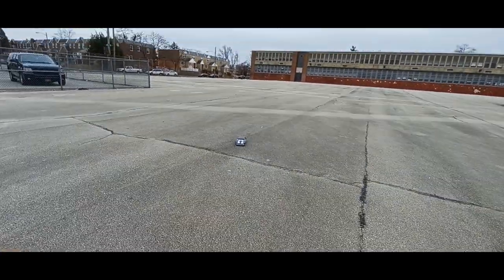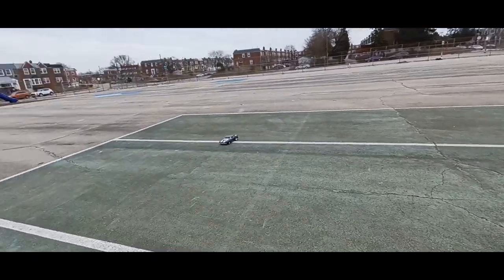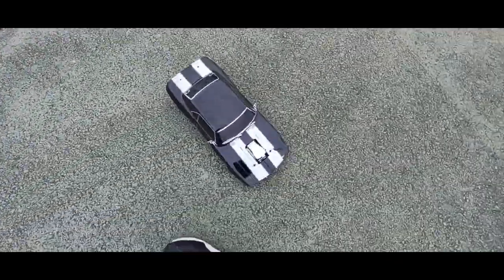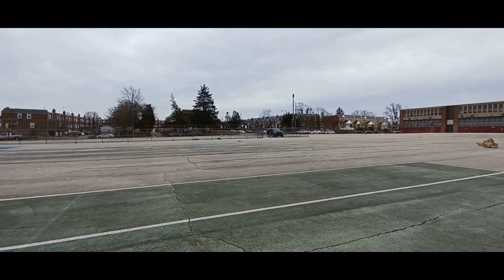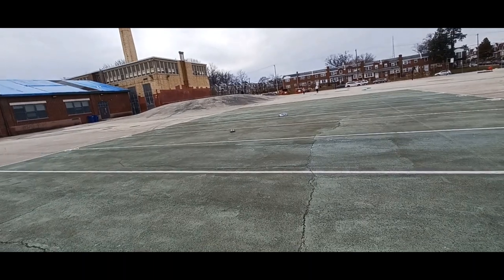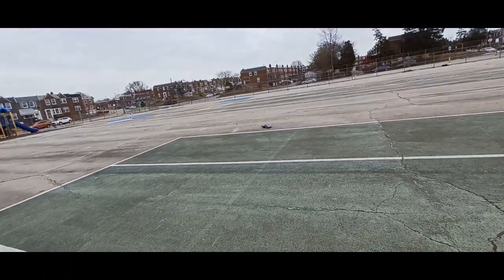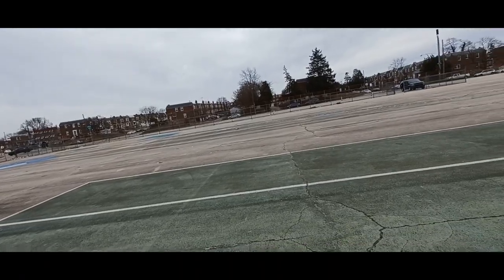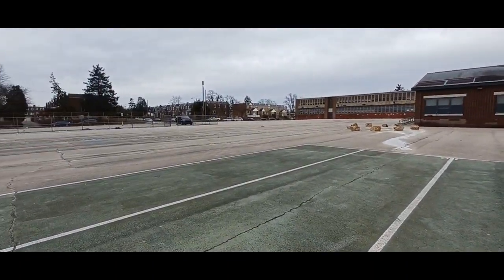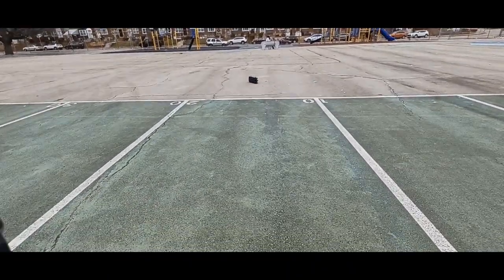Now let's do some drifting around. That thing is a beast though. Whoa! Yeah this thing is a beast. Oh no! We flipped. Scratched my body.